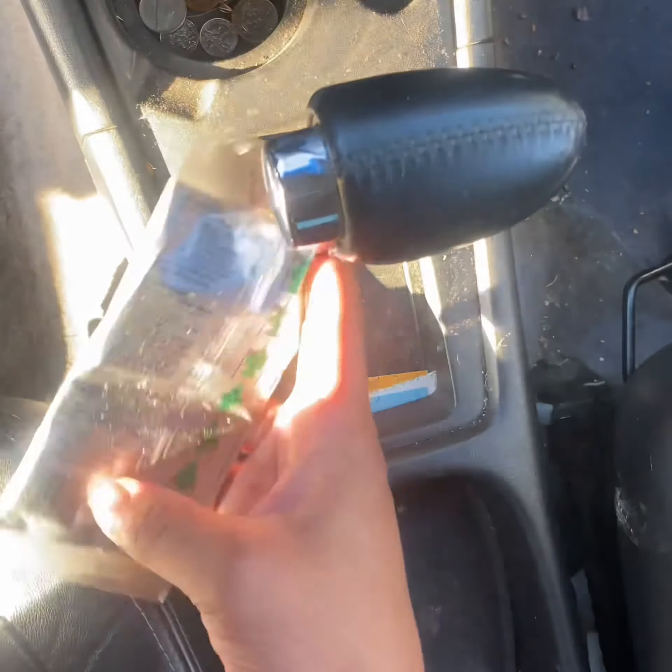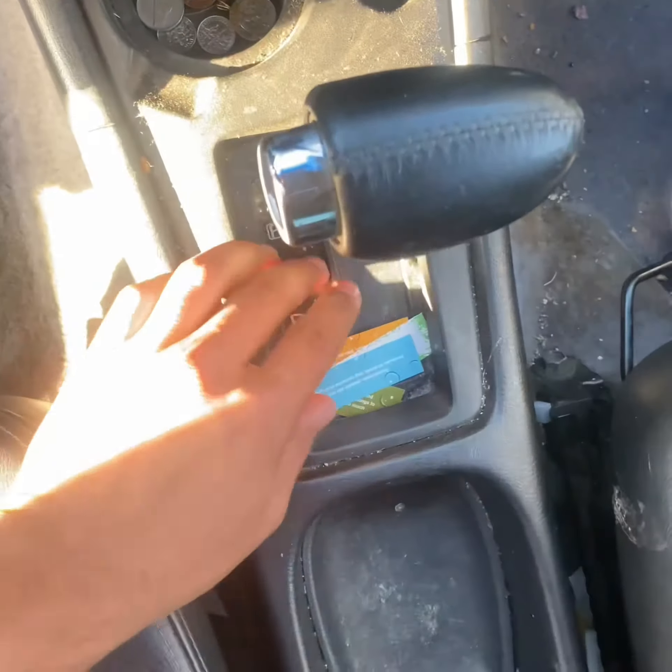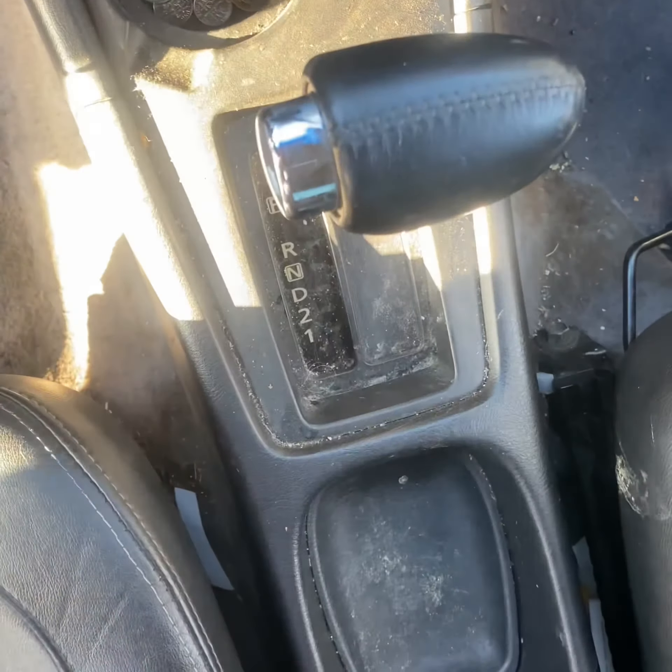Yo, what is up you guys! Hope you guys are having a great day. I'm so happy you guys came and checked this video out — this little interior detail. It's not really interior detailing, it's actually just the center console.